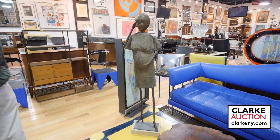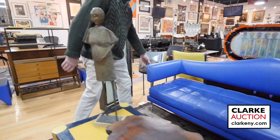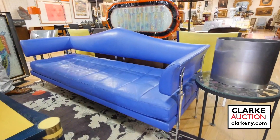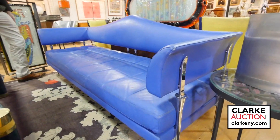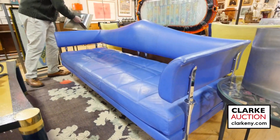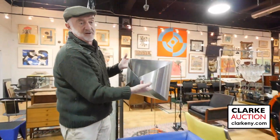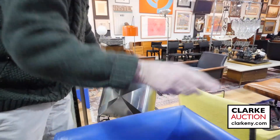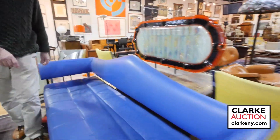Here we have a sofa or settee by Poltrona Frau — a designer I believe called Luca Scacchetti or something like that, some Italian designer. We have two pieces of French Art Deco by Pergay: this little magazine holder and over here a wastebasket — nice to have these, nice and rare.